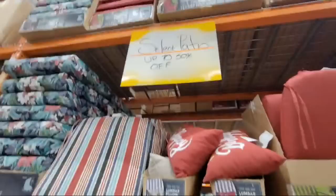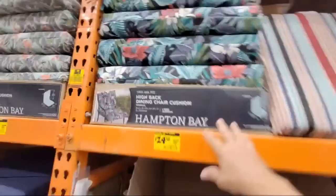They've got some really nice designs — a lot of these have Sunbrella fabric. I like this tropical design here. Most of these are half price.